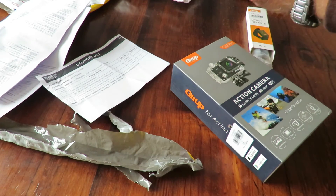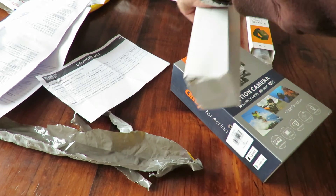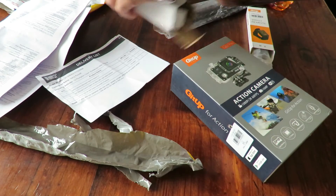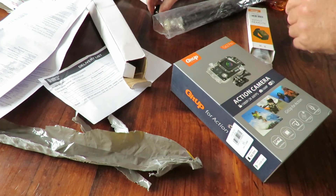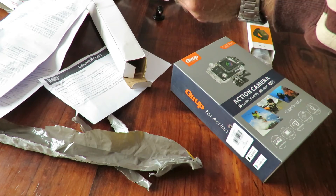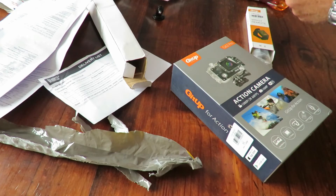It took a bit of a knock, it looks like — not fine, but came out all right. Yep, everything is there — perfect.